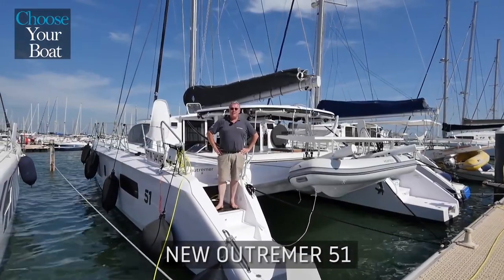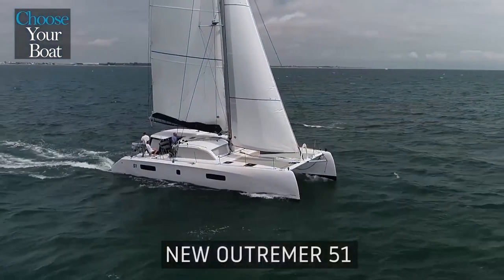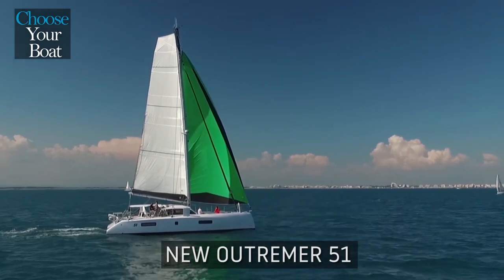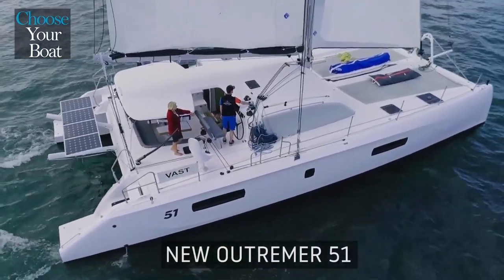Hello, my name is Mathieu Rugevin-Bonville. I am the sales director for the Outre-Mer shipyard. I would like to show you around the new Outre-Mer 51, the reference Blue Water Sailing Catamaran, which has just been named 2018 Best Multi-Hull of the Year. Welcome aboard!